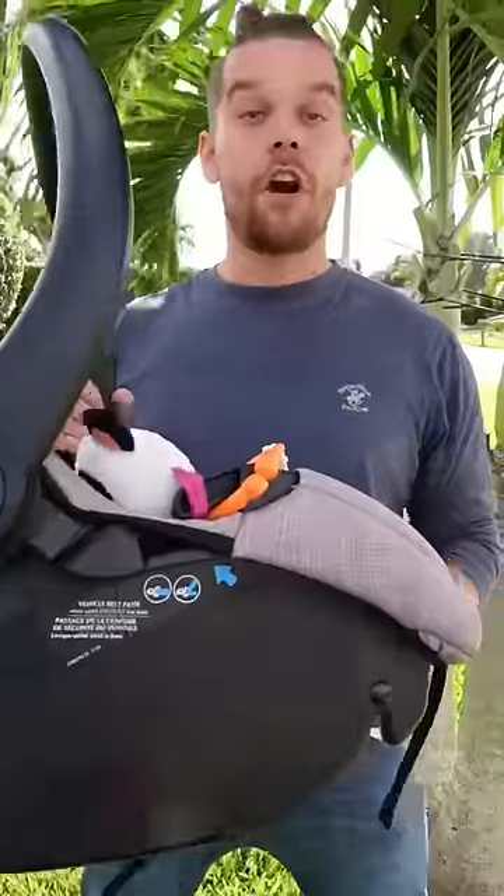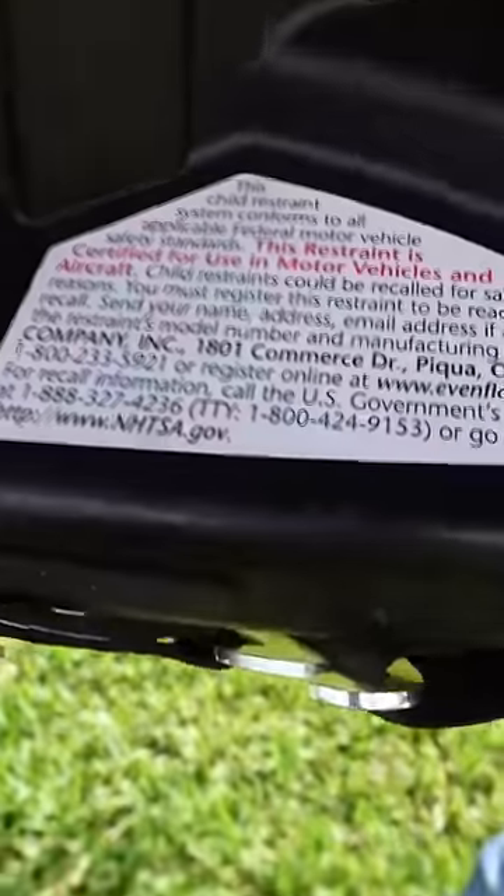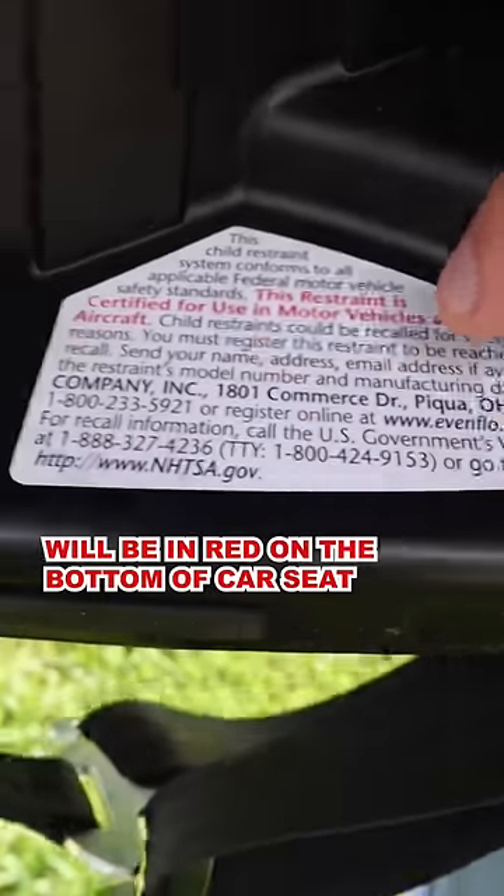Can you bring a car seat on an airplane? If your car seat is FAA approved, you can bring it on an airplane. In order to check if your car seat is FAA approved, you have to go on the inside of the car seat. Right there in red, it says aircraft.